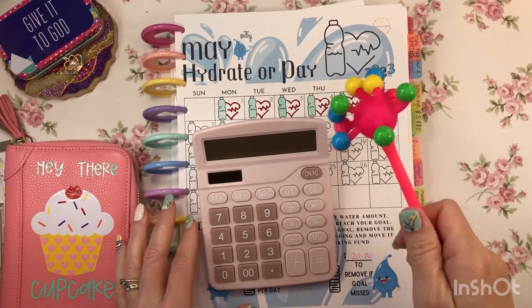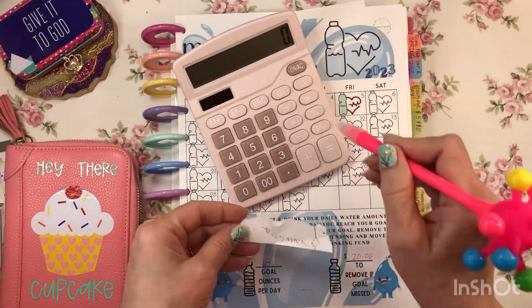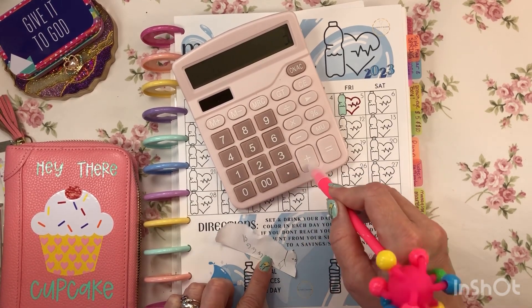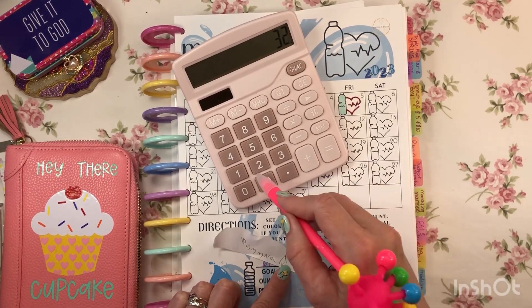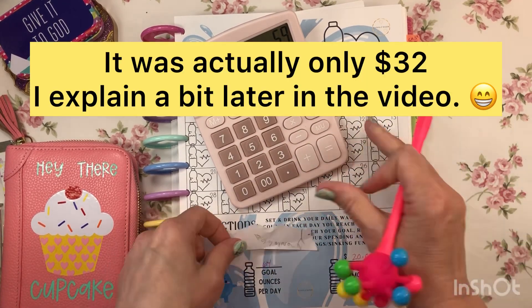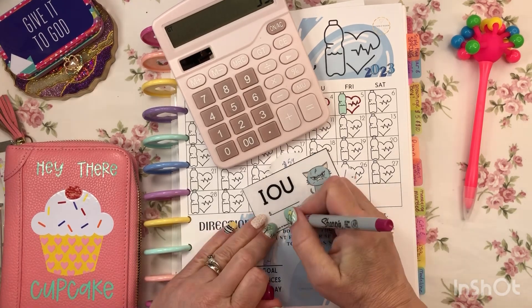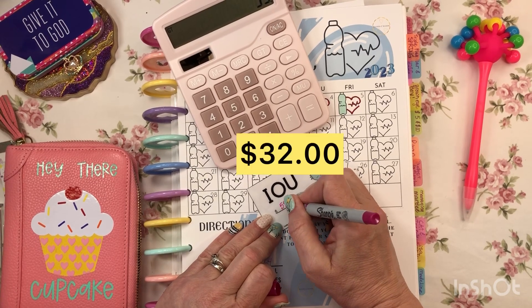Hi guys, this is Lady Dice Saves and I got to do this real quick. 10 plus 5 plus 3 plus 3 plus 2 plus 9 plus — $59. Write that down. Okay guys — Etsy. $59.